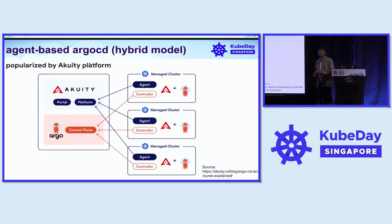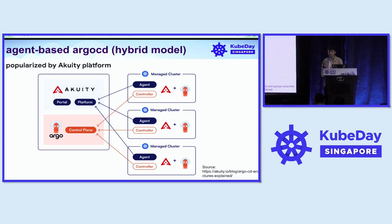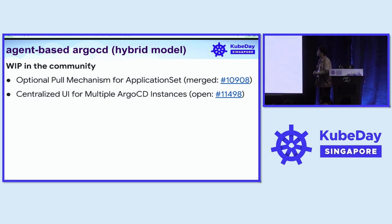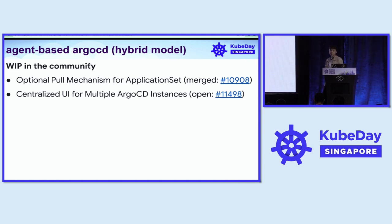Besides the decentralized model, we also looked into agent-based ArgoCD, or the hybrid model, pioneered by Akuity. It has a distributed controller where workload is spread more evenly and a single centralized control panel to view all resources throughout the workload clusters. We hope a similar model is also supported in community versions. Progress has been made: there is the optional pull mechanism for application sets, so the application set in remote clusters can generate applications in their own clusters and the ArgoCD instance in the cluster can reconcile on its own. There's also an open issue for centralized UI for multiple ArgoCD instances.